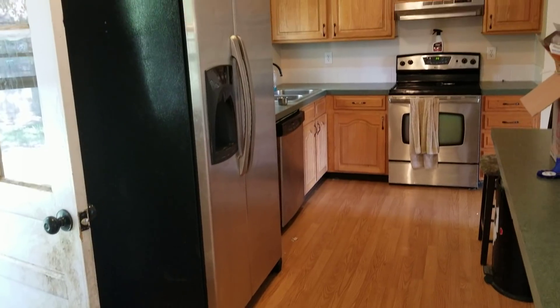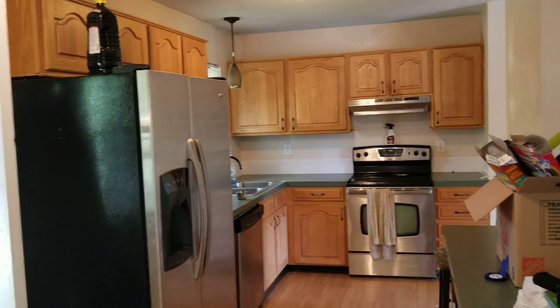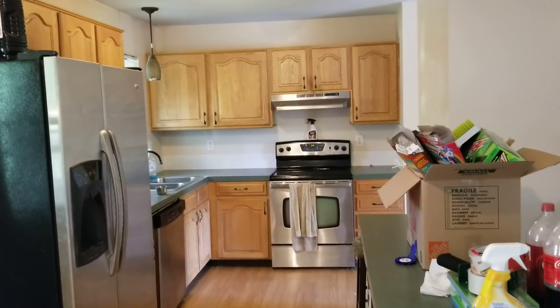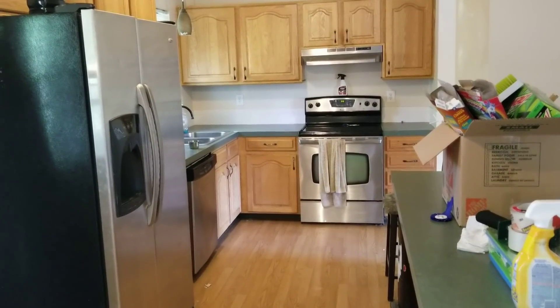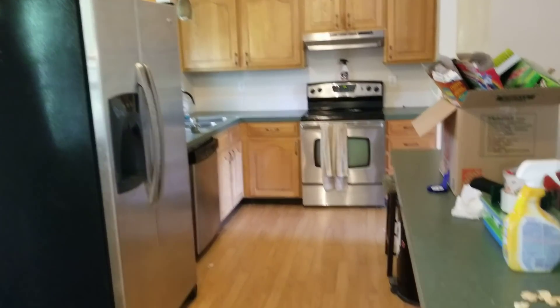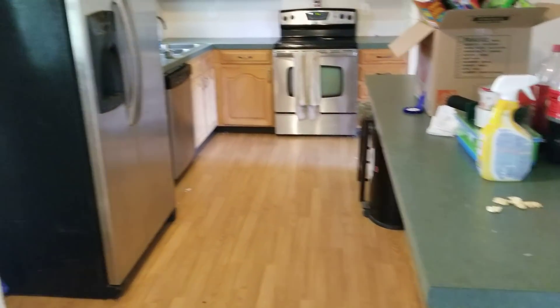And I rented this to my brother-in-law right away. I think it was $1,100 a month we rented it for. You can see we put in appliances, but the kitchen was already here. Didn't do anything crazy there — didn't even have to do countertops.